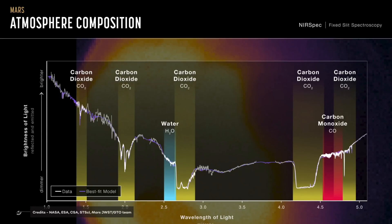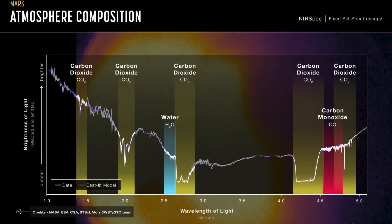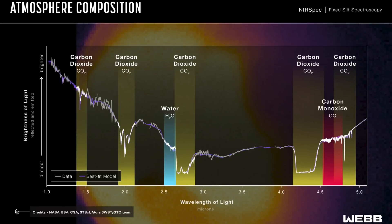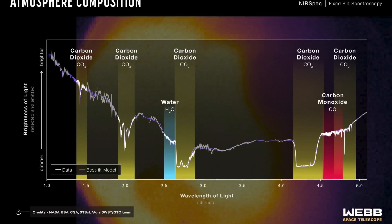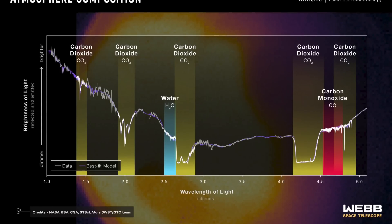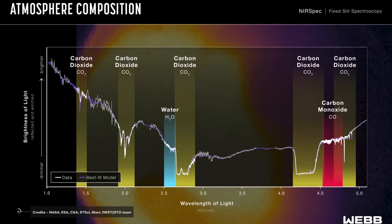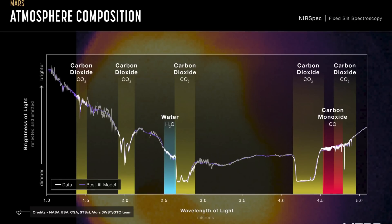This is Webb's first near-infrared spectrum of Mars, captured by the near-infrared spectrograph. Whereas the Mars images show differences in brightness integrated over many wavelengths from place to place across the planet at a particular time, the spectrum shows subtle variations in brightness between hundreds of different wavelengths, representative of the planet as a whole. The absorption lines give us insights into the atmosphere, with strong absorption lines corresponding to CO2, H2O, and CO (carbon monoxide).